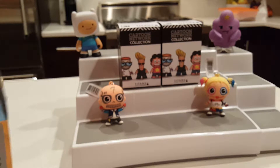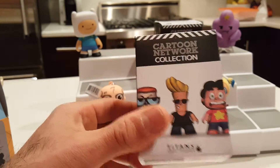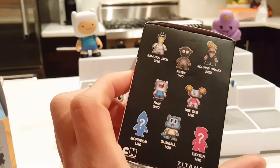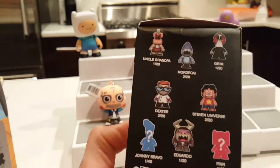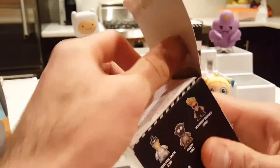Now we'll open the last two — the Cartoon Network Titans. I haven't opened any of these. I actually picked these up from Hot Topic. I'm super excited to open them — I want Steven Universe for sure, and then Gumball, Finn, and Dexter. I want them all so I don't know why I even bother picking favorites.